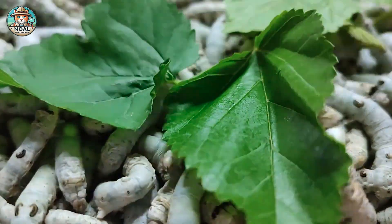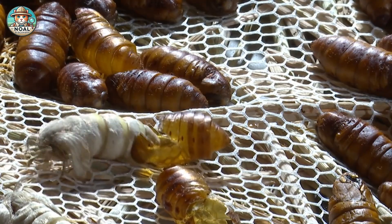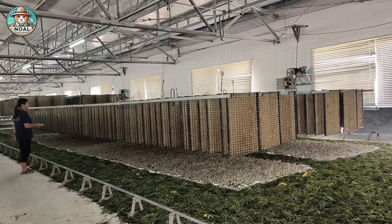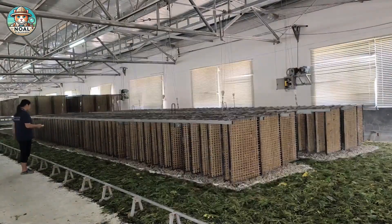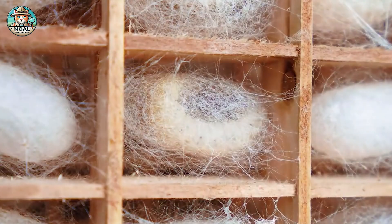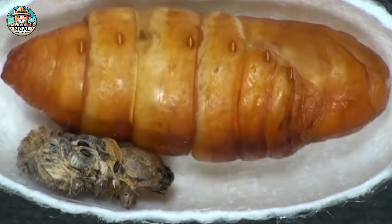Have you ever wondered how a tiny silkworm creates one of the world's most luxurious fabrics? In China, where silk farming has thrived for over 5,000 years, this delicate art is a blend of tradition and innovation. Let's uncover its secrets.